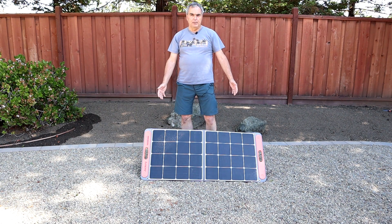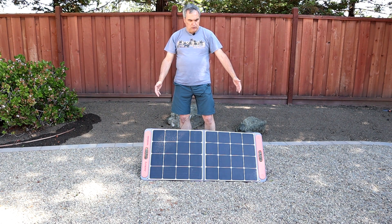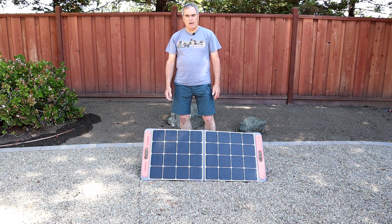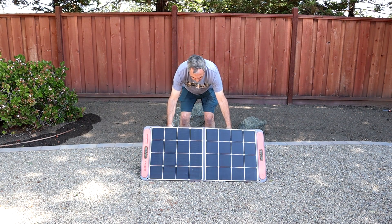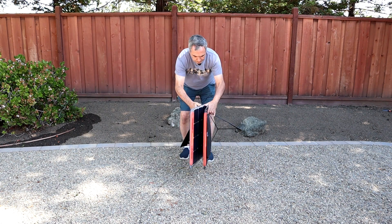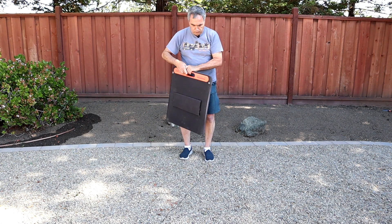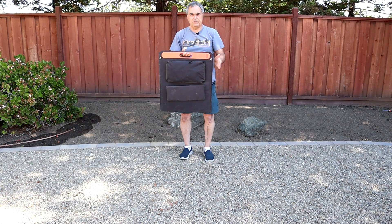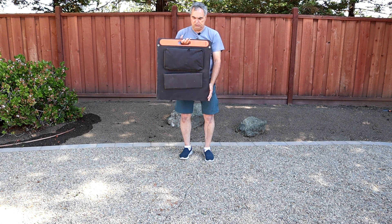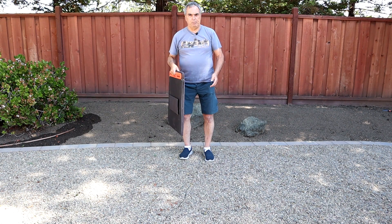The panel opens up to 21 inches in height by 48 inches in width and about one inch thick, not including the kickstand. It does have a pair of kickstands in the back that allow you to adjust the height of the panel. The folded dimension is still 21 inches in one direction, but now only 24 inches in the other and about two inches thick. So this packs away pretty easily, but it is a big panel.